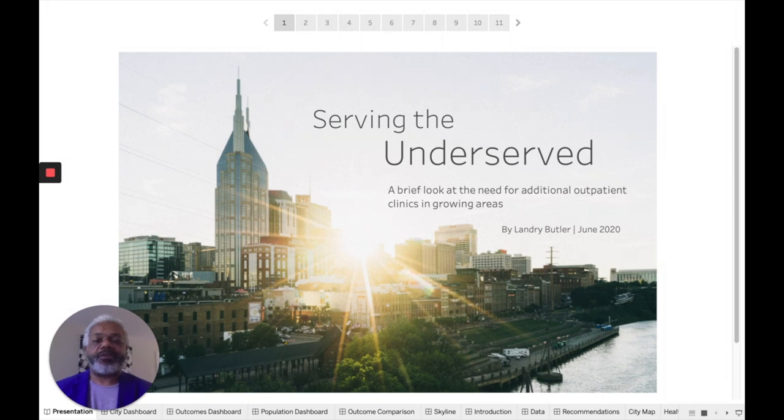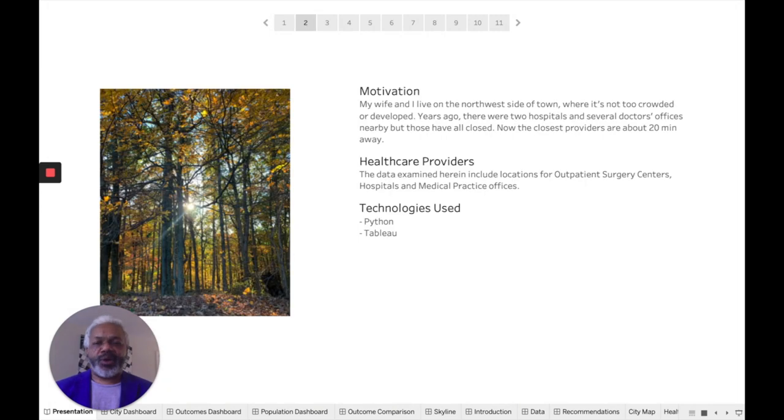My project is a brief look into the need for additional outpatient medical clinics in growing areas of Nashville. My motivation comes from the fact that my wife and I live on the northwest side of town, where it's not too crowded or developed. Years ago there were several hospitals and a couple of doctors' offices on this side of town, but they've all closed. Now the closest providers are about 20 minutes away.